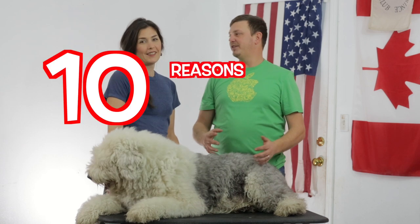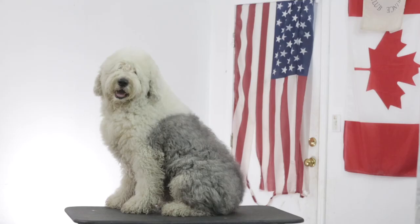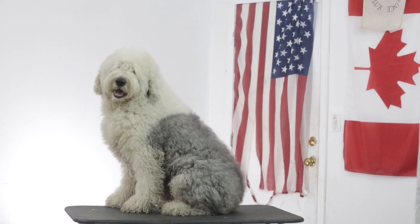10 reasons why everyone should get an Old English sheepdog. Everyone needs one of these fluffy, lovable dogs. These are our 10 reasons why we think everyone should have one. Hey guys, welcome back. I'm Ed and I'm Mel, and we are Ed and Mel. Today we are featuring our dog Wallace.